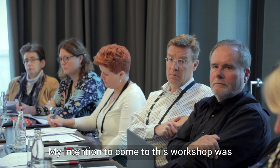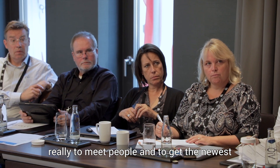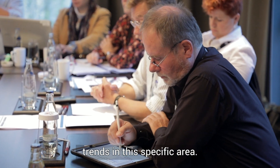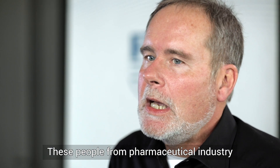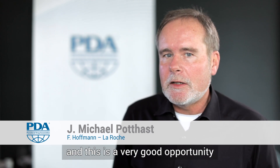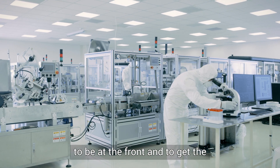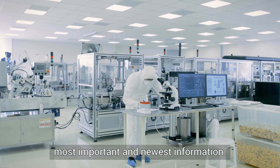My intention to come to this workshop was really to meet people and to get the newest trends in this specific area. These people from the pharmaceutical industry need to have continuous and ongoing training, and this is a very good opportunity to be at the front and to get the most important and newest information.